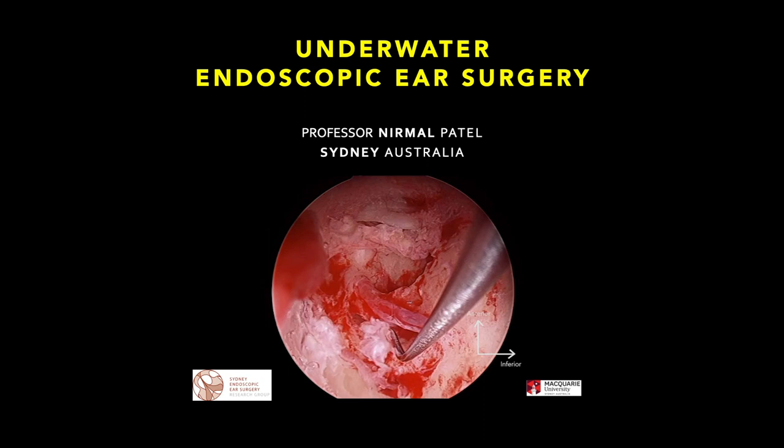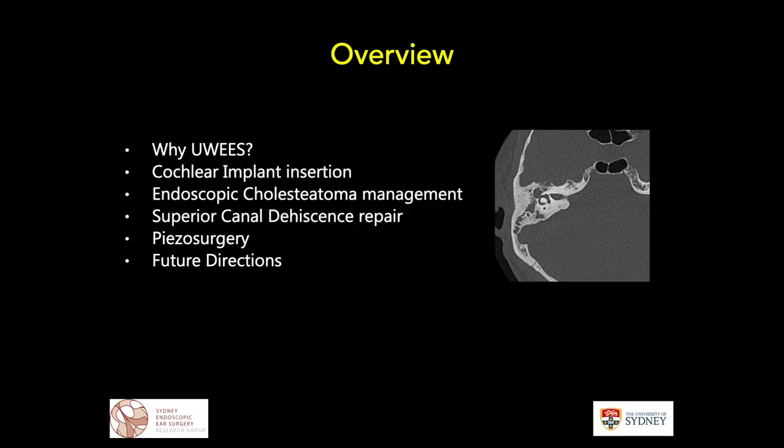Good evening everyone. I'd like to begin by thanking Professor In-Seok Moon for the very kind invitation to the second enthusiasm webinar run by the Korean Ear, Nose and Throat Society. I thought I'd introduce you this evening to a slightly newer concept for your surgical armamentarium that might be relevant in the upcoming years — the idea of underwater endoscopic ear surgery.